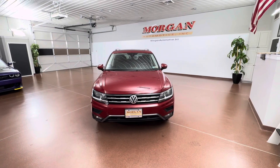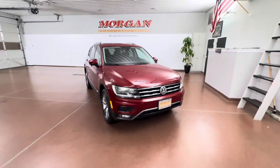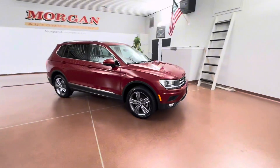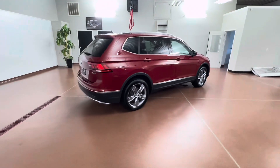How's it going everyone? Dylan here with Morgan Automotive, and today we have this 2020 Volkswagen Tiguan SEL 4Motion all-wheel drive. This is a one-owner vehicle, the vehicle has a clean Carfax, and the vehicle was just fully serviced here at the dealership.